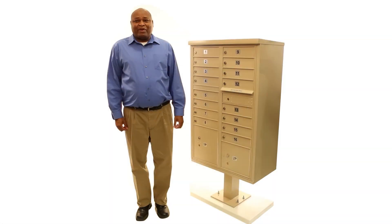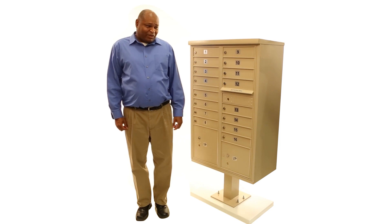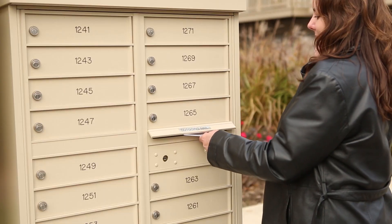Hi, I'm Curtis from Florence Manufacturing and I'd like to share with you one of my favorite features of a CBU. One of my favorite features about using the CBU cluster box is the ability to just walk up to the box and to drop my mail inside of it.